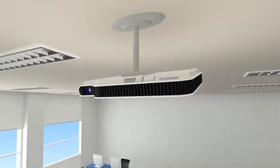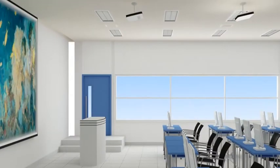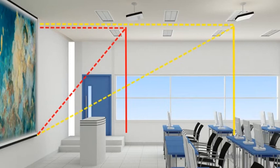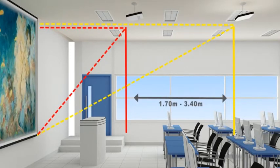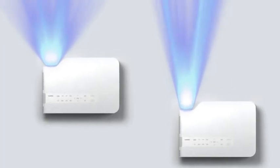Lightweight and compact, the XJA Projectors are easily carried between classrooms and they're simple to install, letting you replace existing projectors with minimum fuss. There's no need to remove existing brackets — simply install the new Casio Projector and adjust the image size to fit the installed screen using the 2x optical zoom.